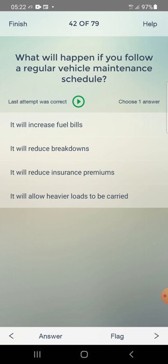What will happen if you follow a regular vehicle maintenance schedule? Answer: it will reduce breakdowns — second one.